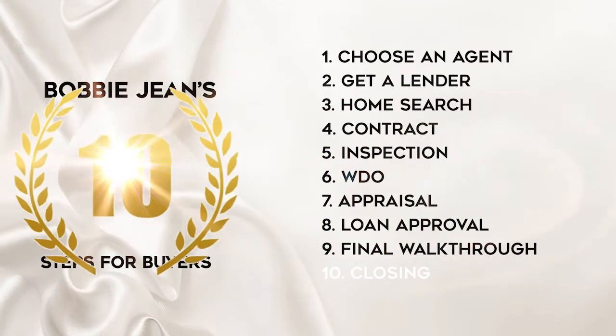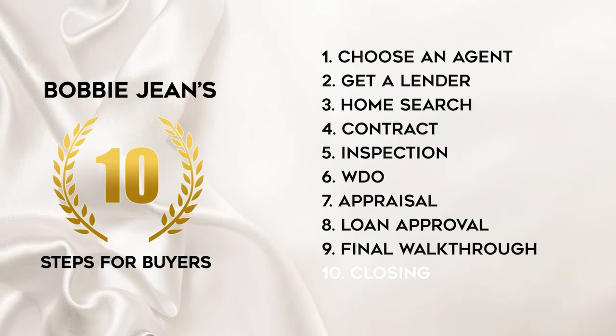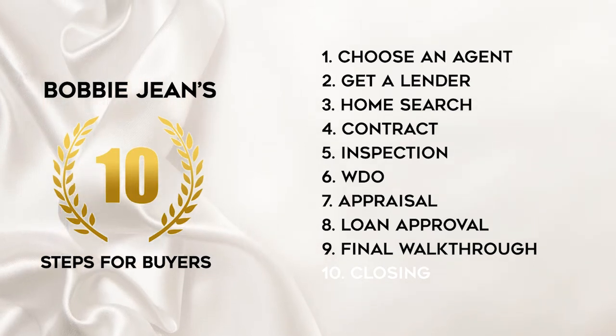Here is my 10-part list of the buyer's process. The final walkthrough before closing day. After we got loan approval and we're getting ready to close, the next step is going to be your final walkthrough.